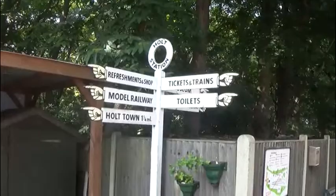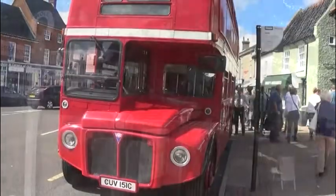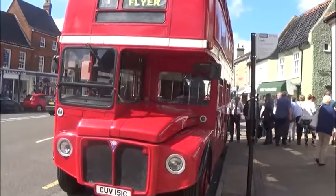Part of our day out was a trip into Holt town aboard the Holt Flyer, a very old London bus.